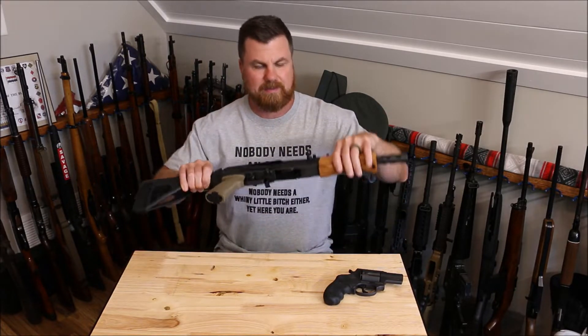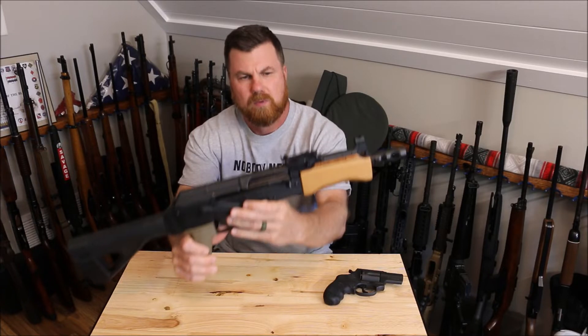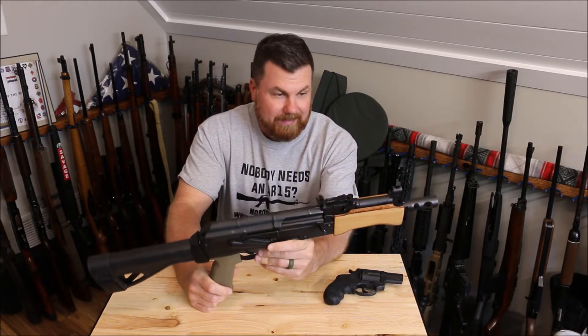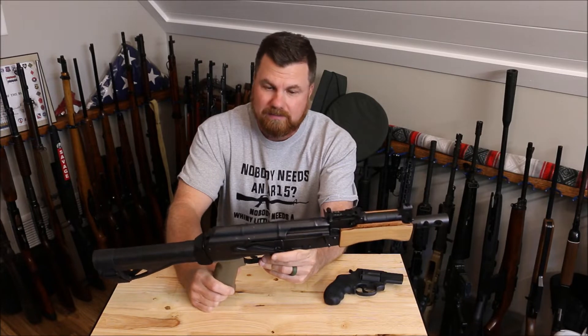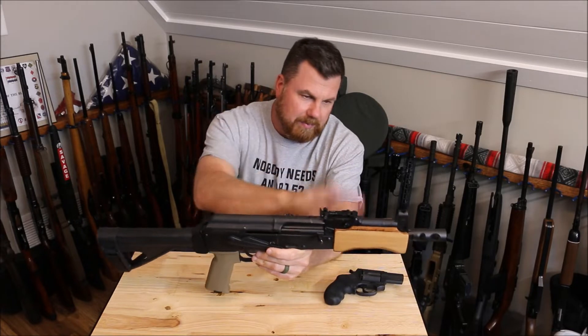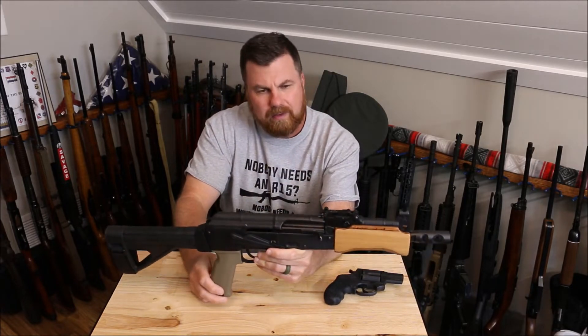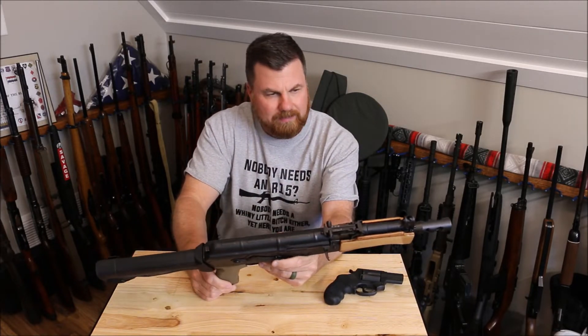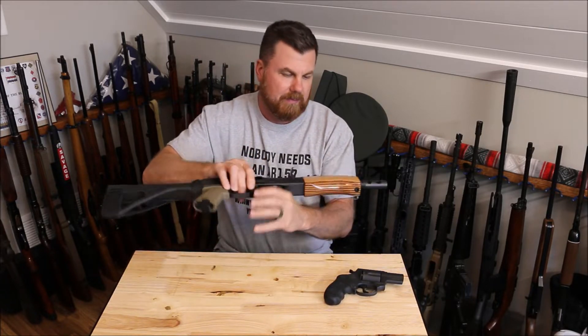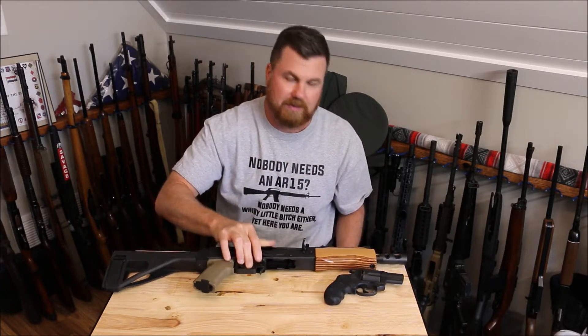We got this Mini Draco. It has been featured in some videos but I technically have never shot it. It's 7.62x39. I do want to switch the grip and the handguard, probably put a rail on it, and kind of deck it out all black. So the Mini Draco still needs to be fired.